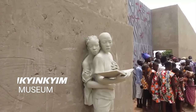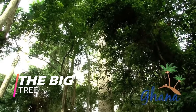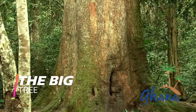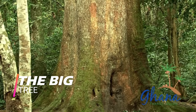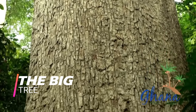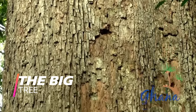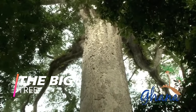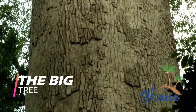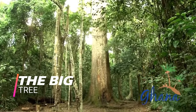Number two: witness the Big Tree, located at Akim Oda in the Eastern Region of Ghana. This Baku or cherry mahogany tree is a true wonder of Africa — it is the biggest tree ever discovered in Ghana and West Africa as a whole. Many who have visited describe a feeling of how minute they are in the grand scheme of life. Sitting at 218 feet tall and 13 feet in diameter, the Big Tree is a sight for sore eyes.